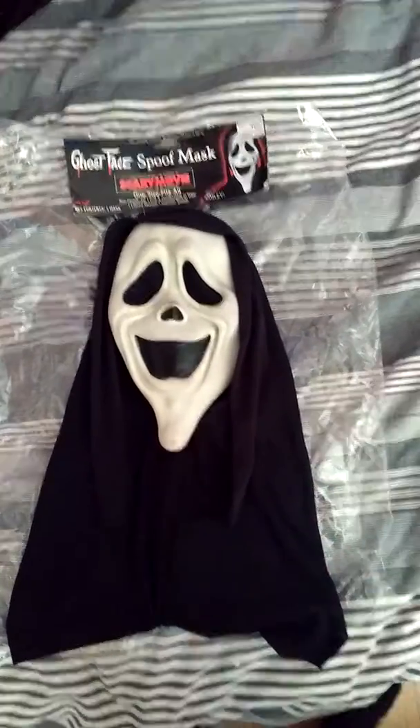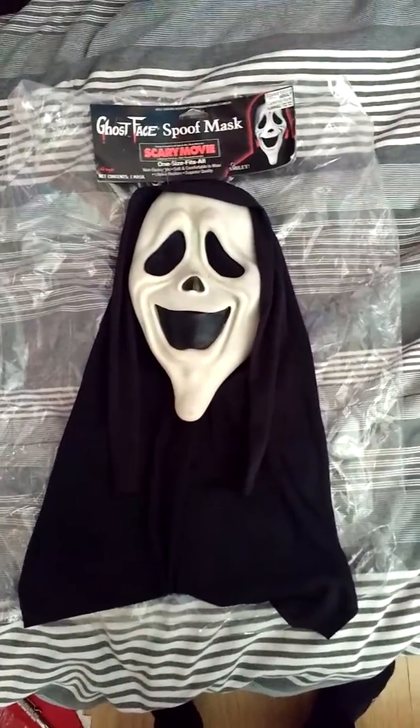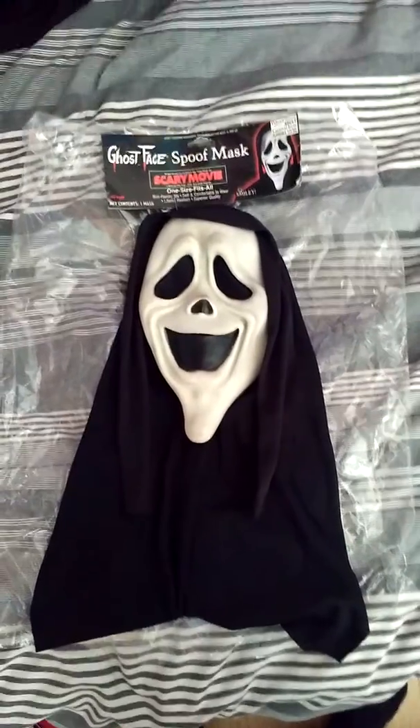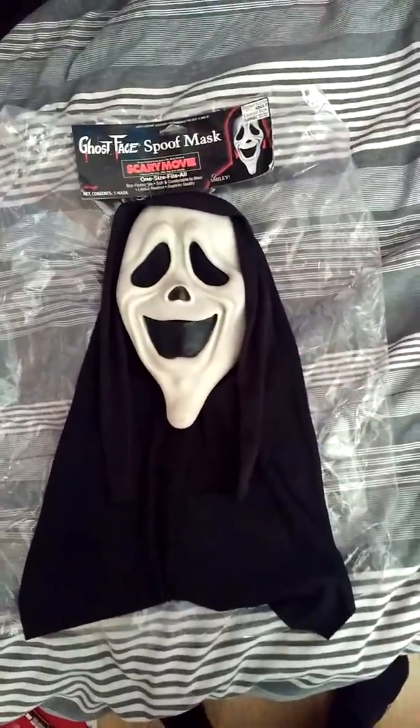I've already got two of these but they're untagged, so I picked up this one that was tagged to complete the set, because I have all the other two tagged and this one is now tagged as well. So that's all three.